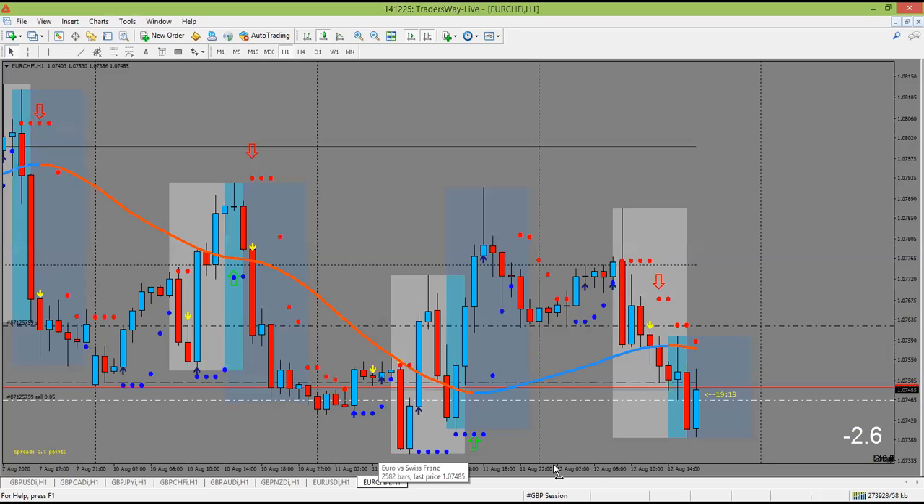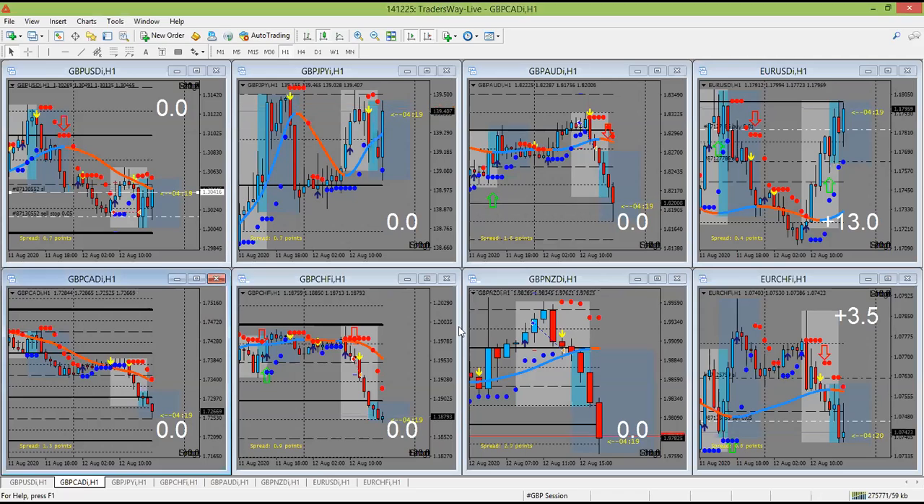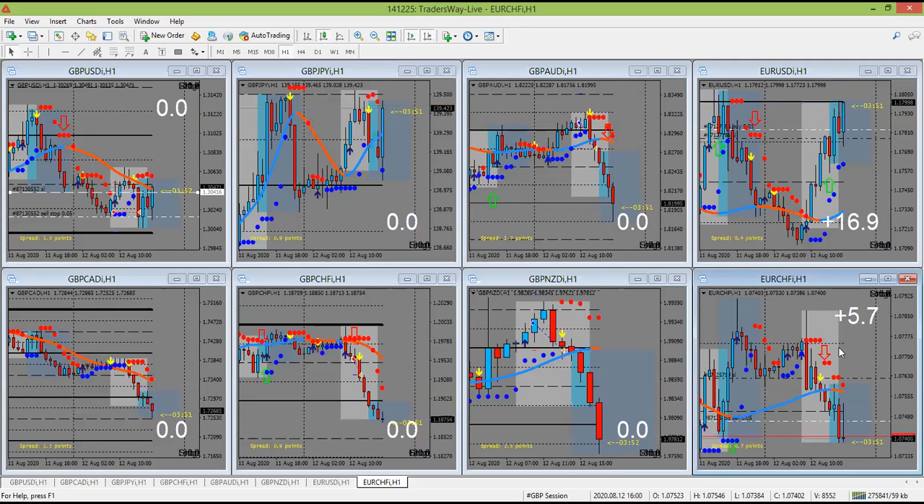Euro Franc is still thinking about what it wants to do. My signals are telling me it's bearish, so I'm still in this bearish. I've got to hop off to a meeting, so I'm not going to be able to see what happens in the last five minutes of this candle. I'm going to go ahead and move my stop to roughly five pips or so below my entry price just to protect. I think this is going to go up — it'd be unfortunate if it hits my stop loss, but that's the risk you take. Euro Franc is going in our direction, so I'll just let that one run and see if it can push on through nicely.